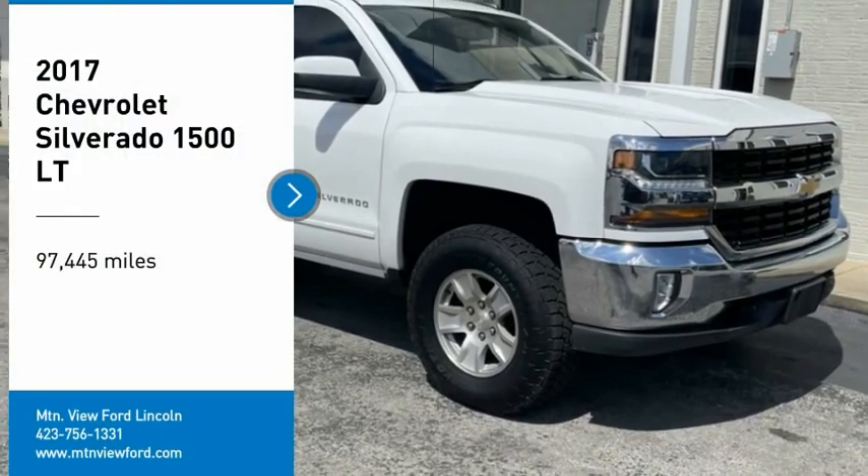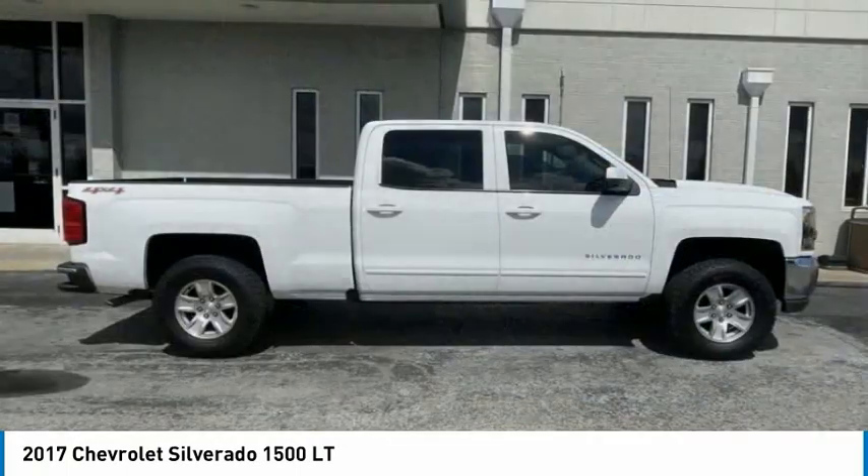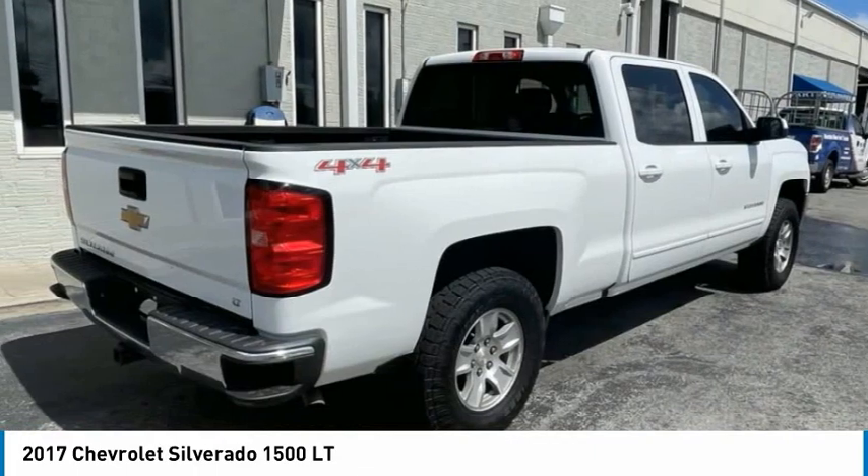Looking for the right vehicle? Check out the 2017 Silverado 1500. The Chevy Silverado 1500 has the lowest cost of ownership of any full-size pickup.